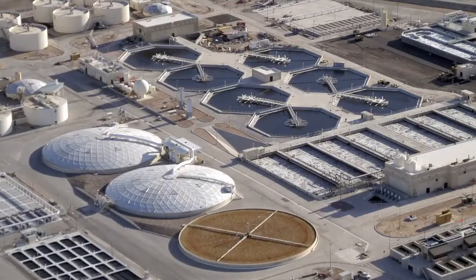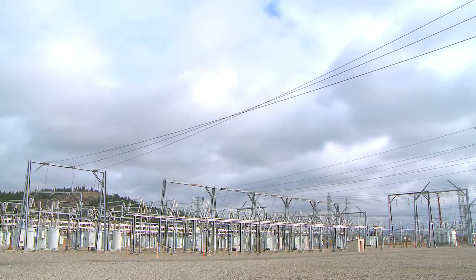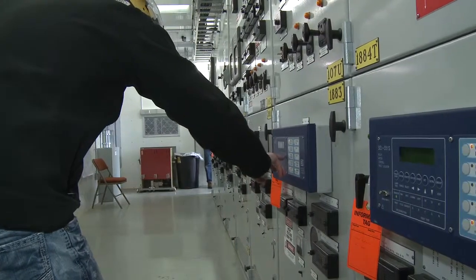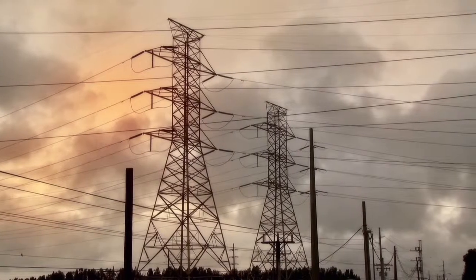SCL serves many industries with our PowerMax systems, including water and wastewater treatment facilities, refineries, offshore platforms, hospitals, and electric utilities. For utilities, SCL designs PowerMax solutions — typically referred to as remedial action or special protection schemes — to detect abnormal conditions in the power system and take automatic corrective actions.